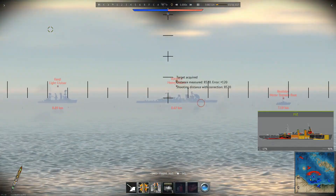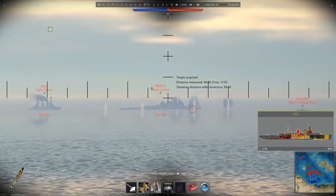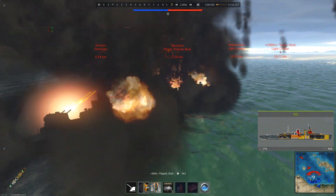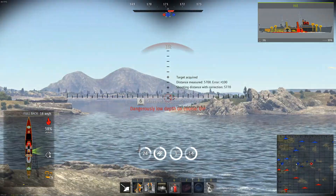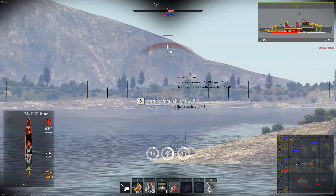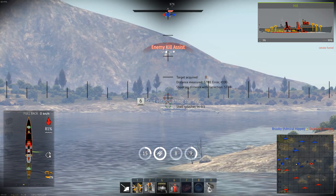Now for survivability — the HMS Tiger is a mixed bag. The first stage ammo racks constantly get detonated, but it doesn't seem to really do any damage. The belt armor is alright at 89mm, but there's no bridge armor, meaning it's prone to losing steering. The turrets are very large, meaning they can easily be hit and disabled. Yet, for some reason, the ship just refuses to die. It can consistently take a beating due to the 880-member crew.